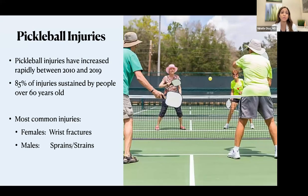Unfortunately, we have seen an increase in pickleball injuries, which have definitely increased in the last decade. Even after the pandemic, we have seen higher numbers than what I'm going to be showing you. 85% of these injuries are seen in patients 60 or older, so basically it's a lot of the population that we see. The most common injuries in females are wrist fractures, specifically from falls. In males, it's more sprains and strains. Most of what we see in general will be sprains, strains, and tendon injuries in both females and males.